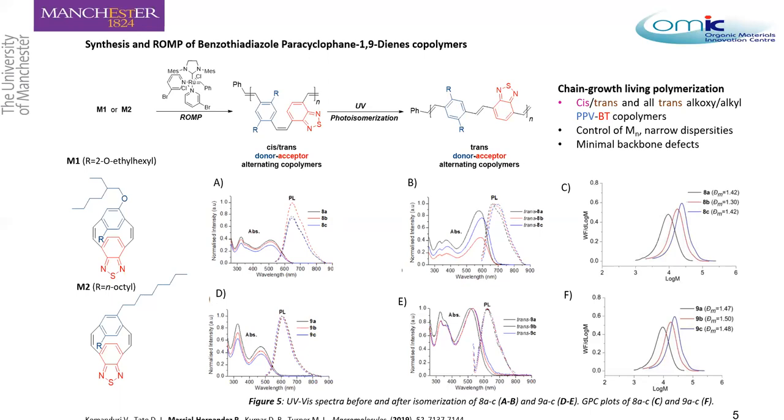This chain-growth living polymerization allows us to control the molecular weight of the polymer, achieve narrow polydispersities, and go from the cis-trans conformation to the full trans conformation with these PPV-BT unit polymers. One of the main advantages of this kind of polymerization is minimal backbone defects, which is important when working with donor-acceptor polymers.